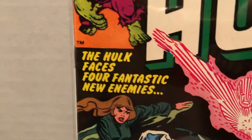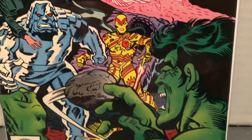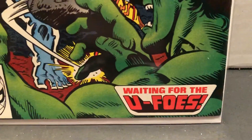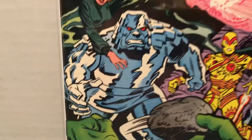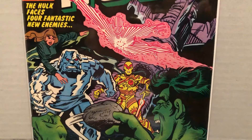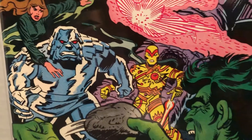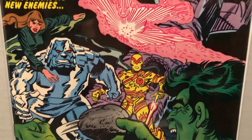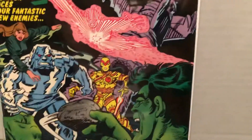The Hulk faces four fantastic new enemies — the U-Foes. Let's see if I can remember their names. I think we've got Vapor, Ironclad, Vector, and X-Ray. I think that's right.